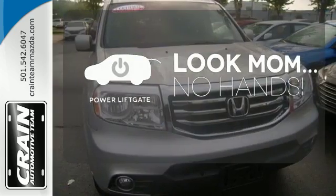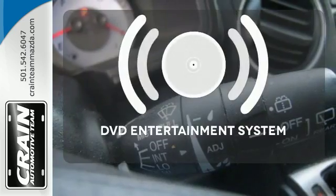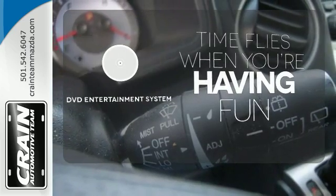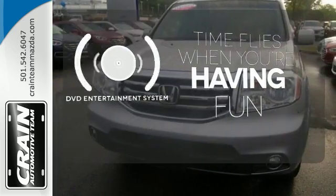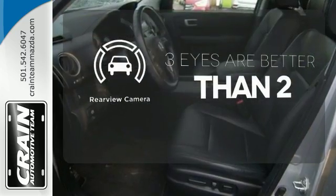Enjoy the hands-off ease of rear-door operation with the power liftgate. The longest of road trips are fun for everyone with the DVD entertainment system. The backup camera gives you a clear picture of what is behind you.